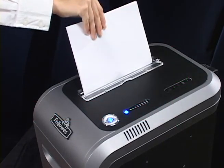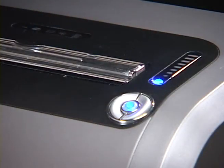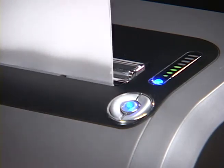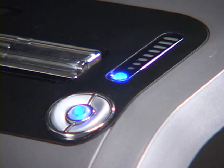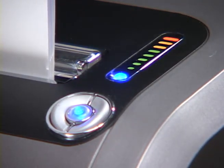The Fellowes Jam-Proof System instantly calculates the amount of paper fed into the shredder. Just watch the light bar as you shred. Green to yellow shows you're within capacity. The Fellowes Jam-Proof System stops jams before they start. When the light bar turns red, the shredder is overfed.